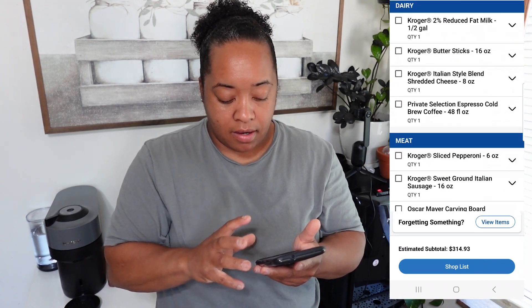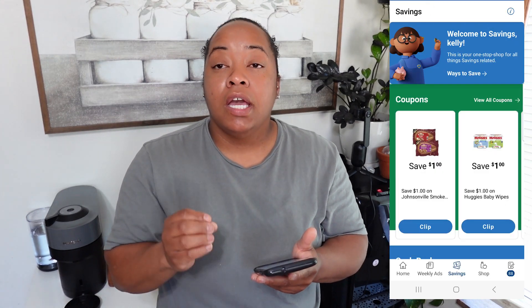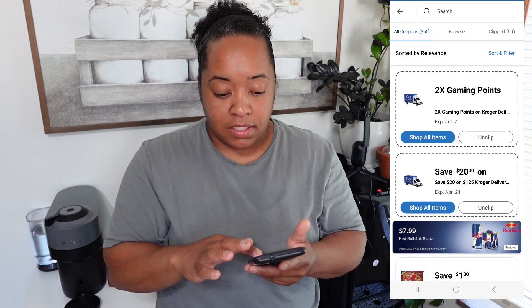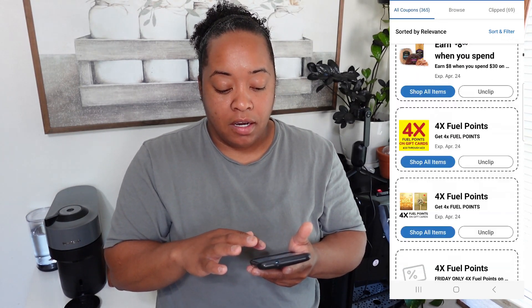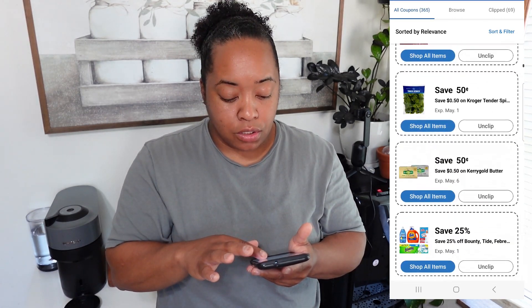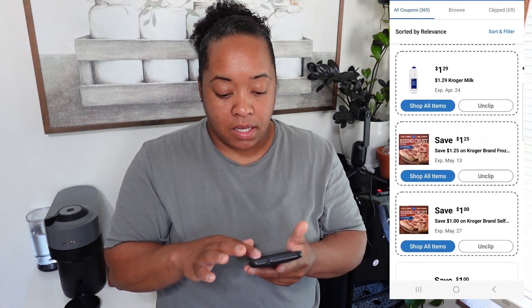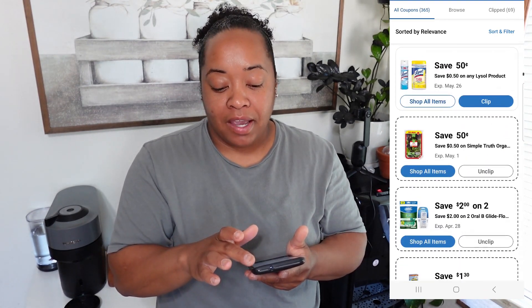You can also click on Savings and view coupons — they have so many digital coupons that you can clip or unclip at any time. The coupons really come in handy and they actually tailor the coupons according to what you are buying the most. I would always say start with your Kroger app when shopping at Kroger.